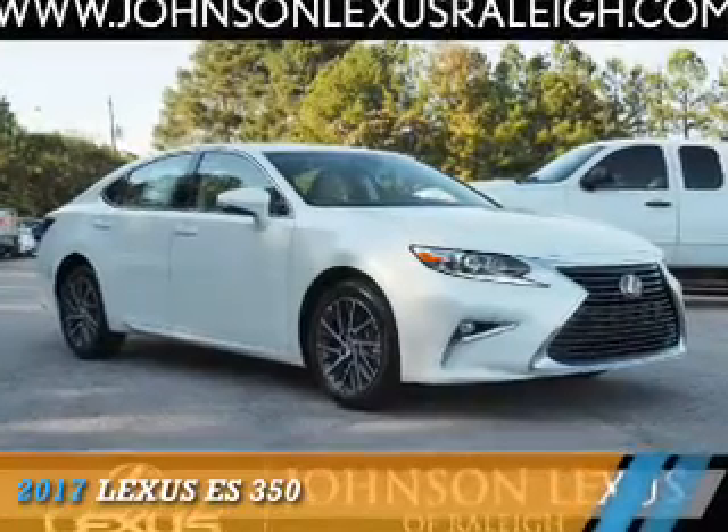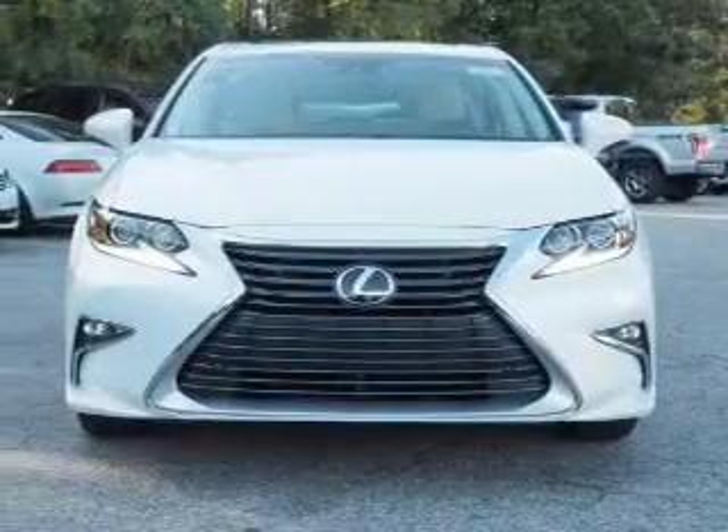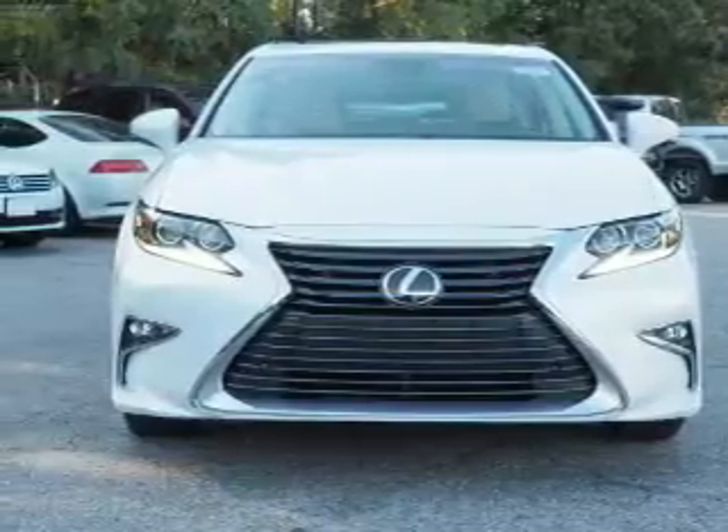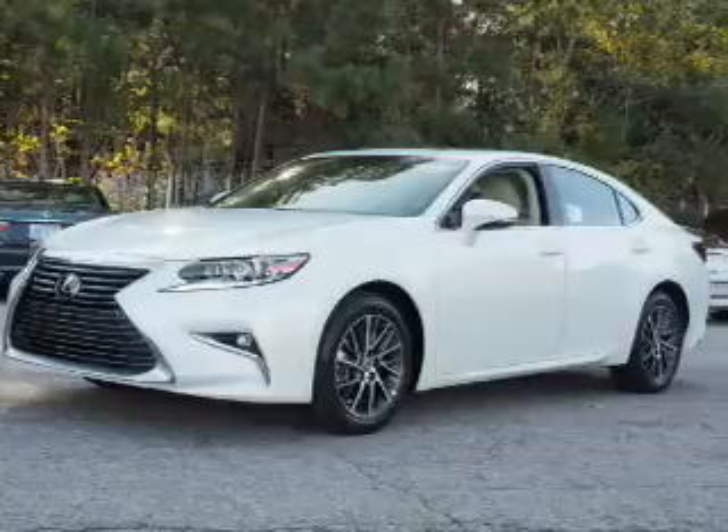Presenting the 2017 Lexus ES350. It's powered by front wheel drive, a 3.5 liter 6-cylinder engine, and a 6-speed automatic transmission.